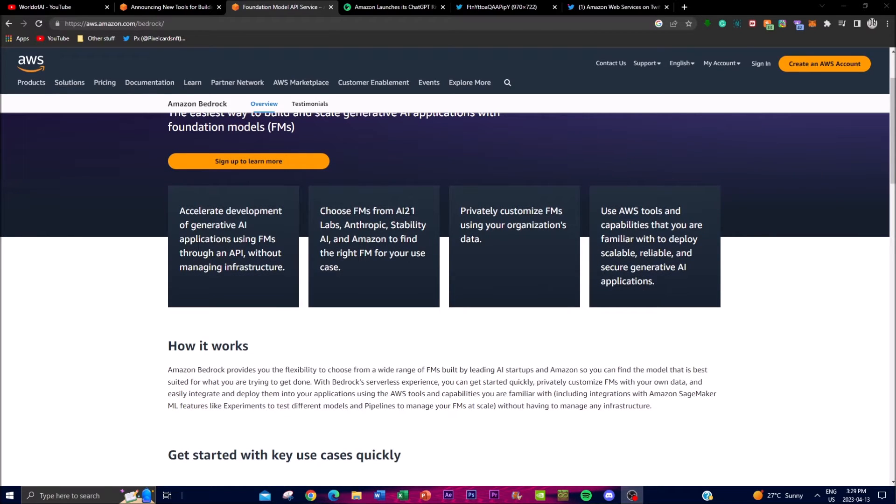You can choose foundation models from AI21 Labs — these are some of the applications that AWS is partnered with — and basically use these different model options to help grow and scale your application. There's also private customization of foundation models using your organization's data, so everything is secured using AWS. You can also use AWS tools and capabilities to deploy scalable, reliable, and secure generative AI applications.